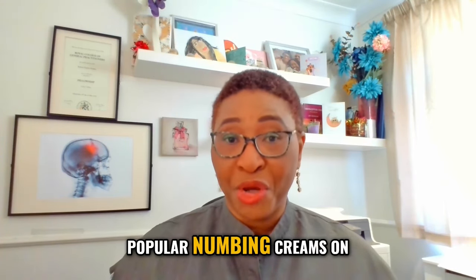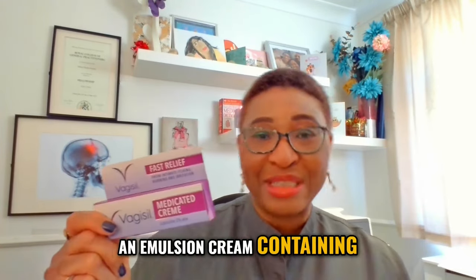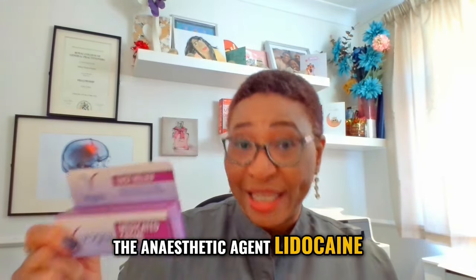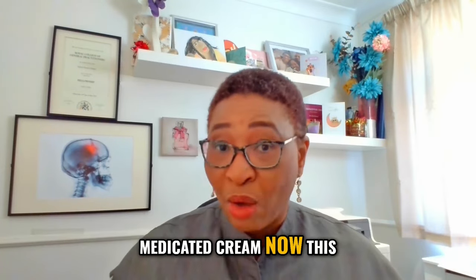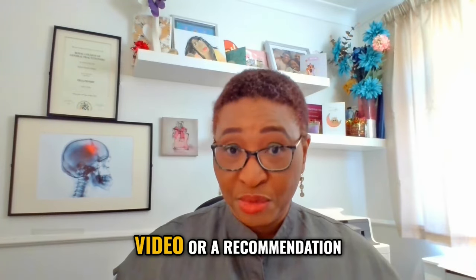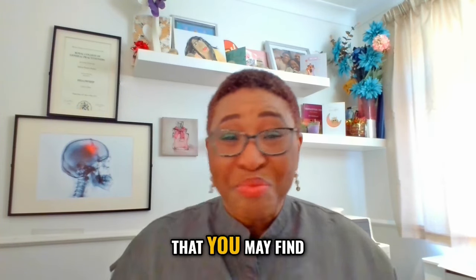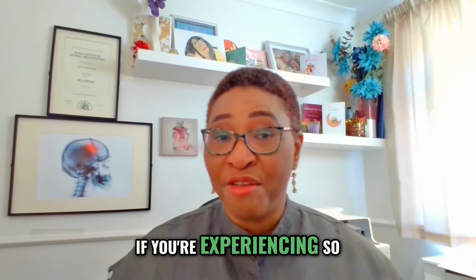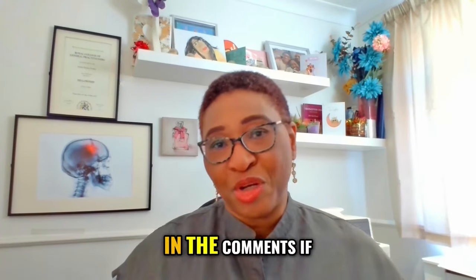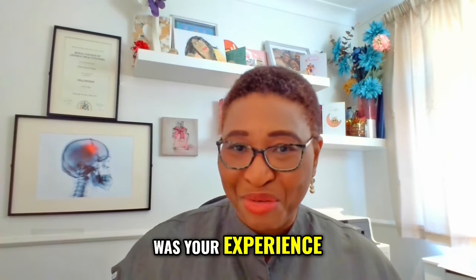One of the most popular numbing creams on the market used in the vaginal area is an emulsion cream containing the anesthetic agent lidocaine. Most of you will know this as Vagisil Medicated Cream. This is not a sponsored video or a recommendation to use this product or any other in particular, but we're trying to discuss a product that you may find useful in certain instances if you're experiencing vulval irritation. Please let me know in the comments if you've used this or something like this in the past and what was your experience.